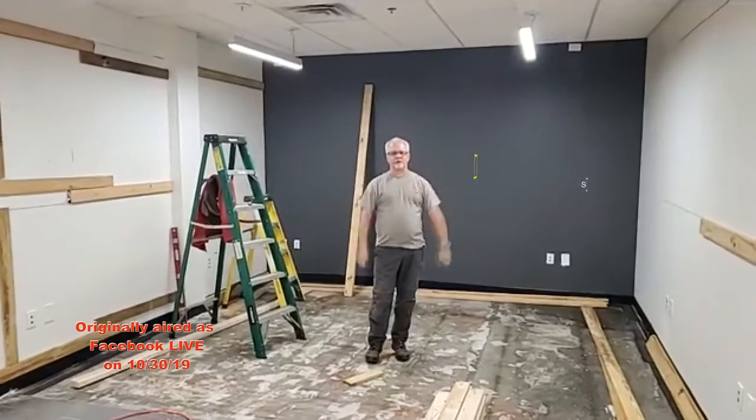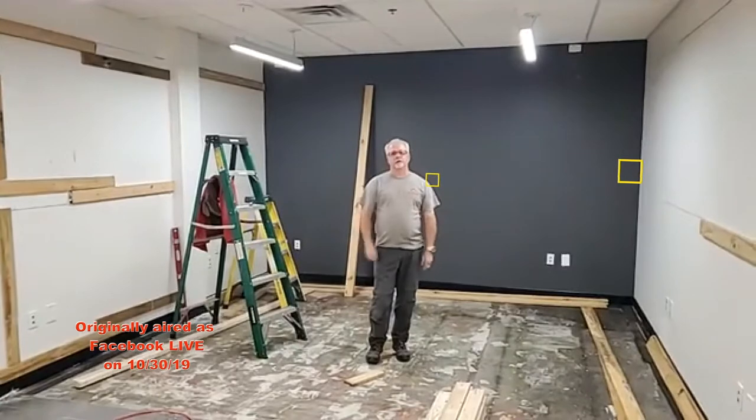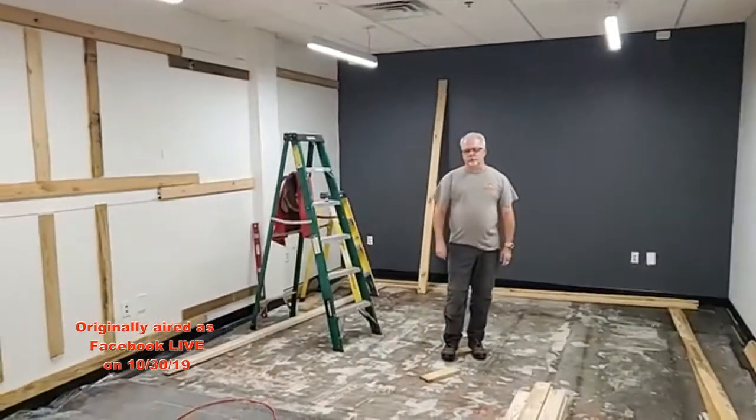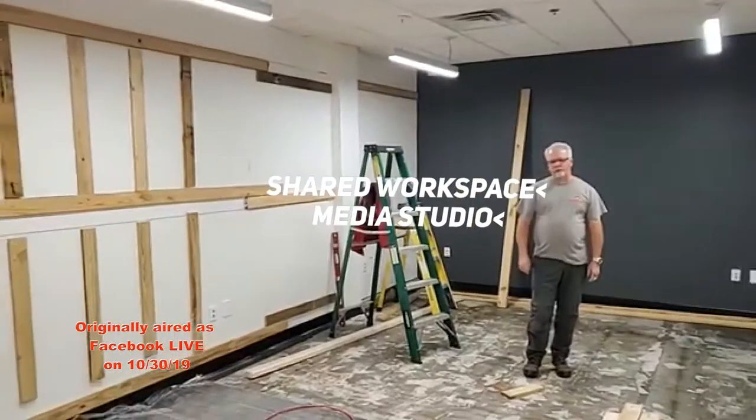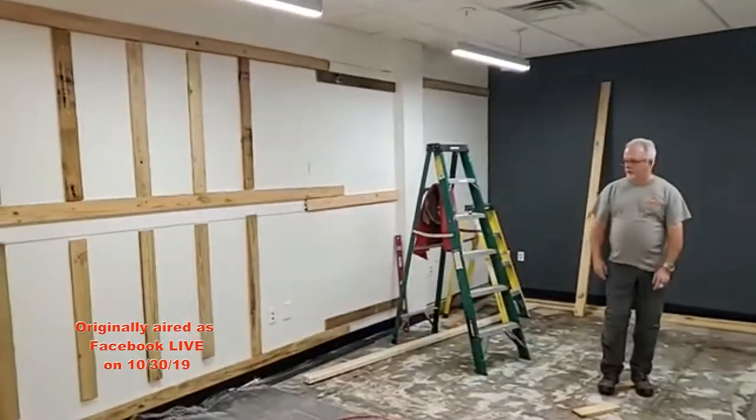Hey everybody, Mark Neese again with SyncLab Media. We are on day two of our new video production studio build-out. As you can see, we've made a bit of progress since yesterday — we've got all our lumber in and we've got a lot of it cut already.